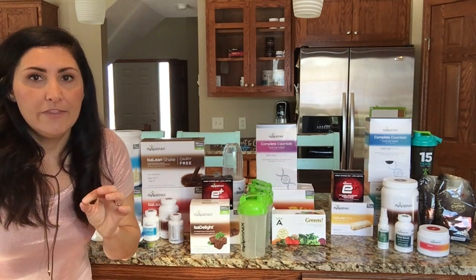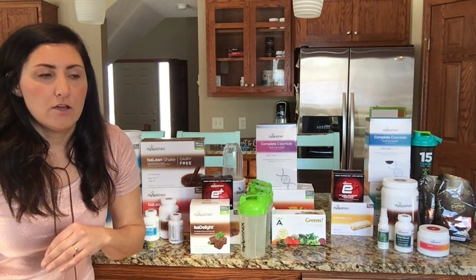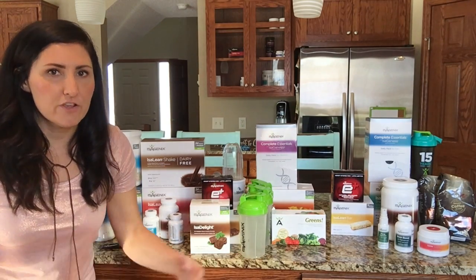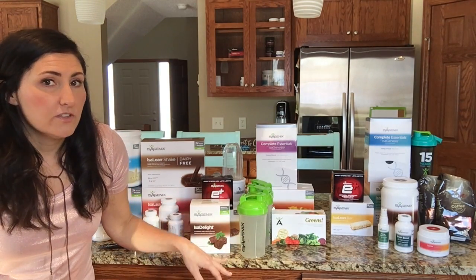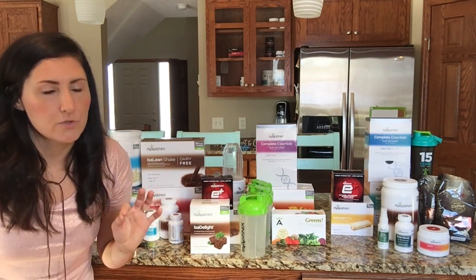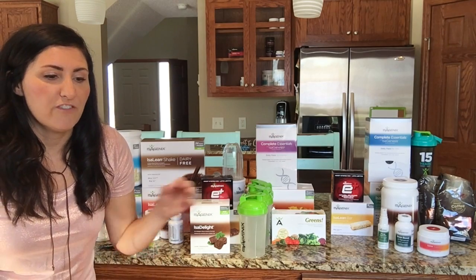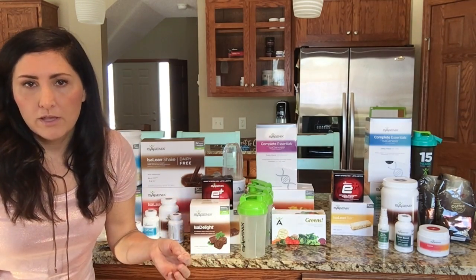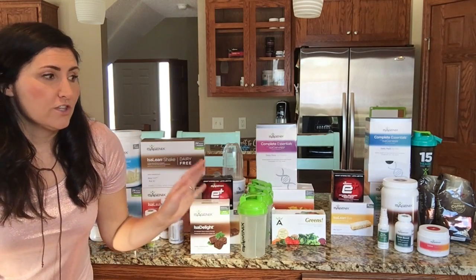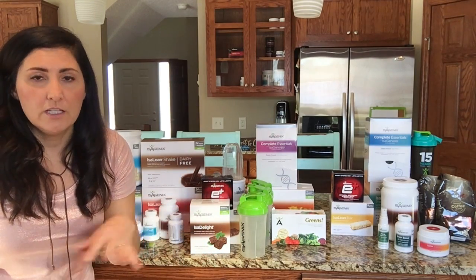The first pack you can order — which is the highest value — is called the Ultimate Pack. It's intended for people who really want to experience Isagenix to the fullest. This pack is $1,088 plus tax and shipping. Before you freak out, I want to tell you what's in this pack and let you know there are ways to refer your spouse strategically so you can get rebates and order this pack for the same price as two 30-day systems.